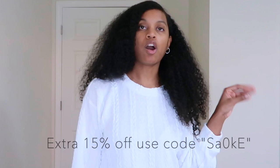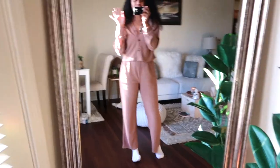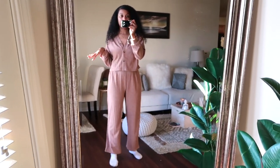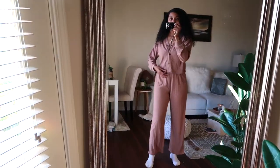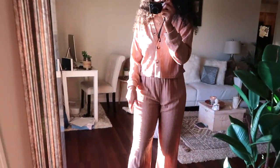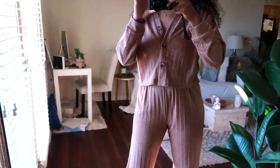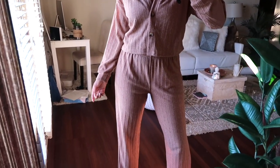Without further ado, let's go ahead and get into all of these looks. Okay, so this is the first outfit. This is definitely only going to be for staying in the house — I definitely wouldn't wear this out — but it is super comfortable. Let me get close to show you guys. This is so comfortable.